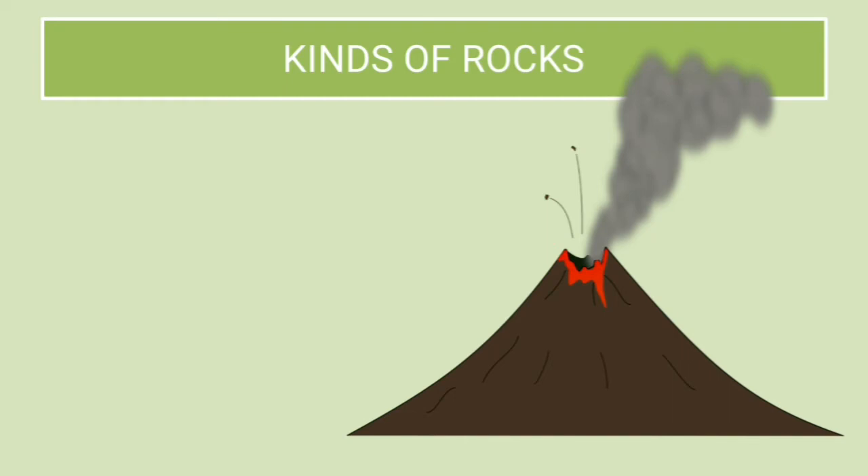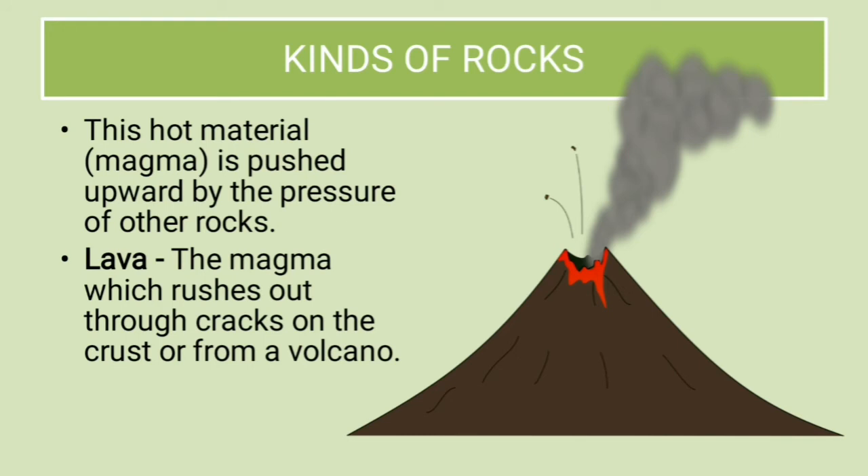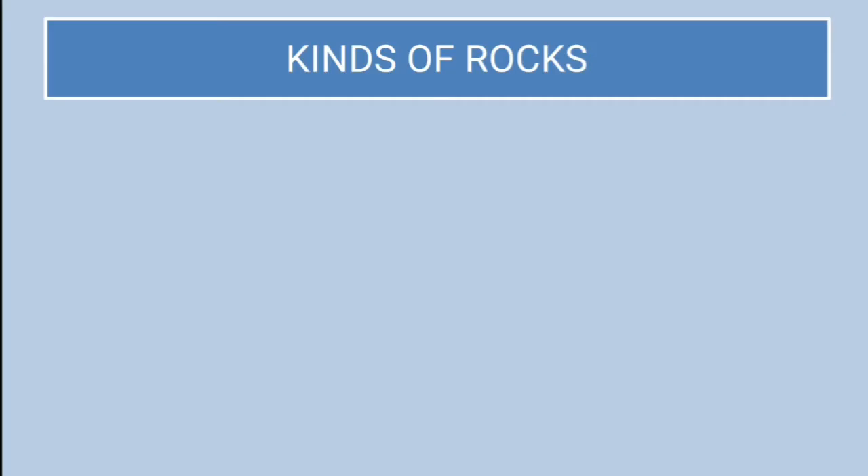Can you identify this? Yes — this is a volcanic eruption. This hot material is pushed upward by the pressure of other rocks. What is lava? Lava is the magma which rushes out through the cracks on the crust or from a volcano.